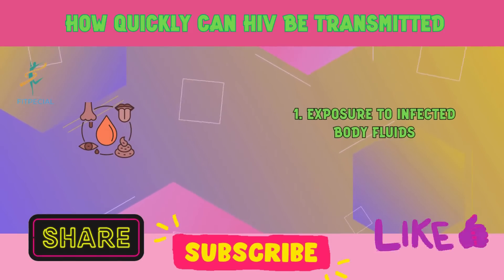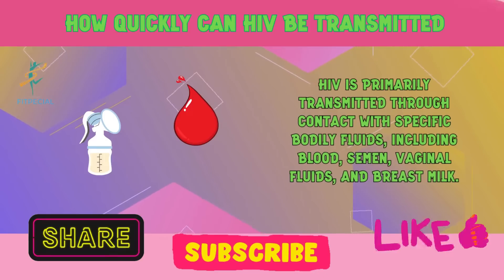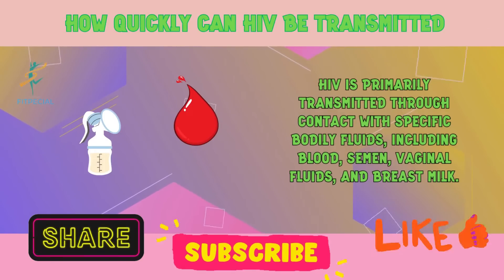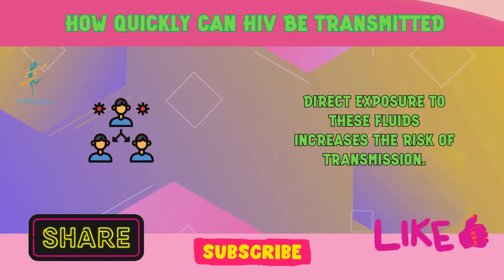1. Exposure to infected body fluids. HIV is primarily transmitted through contact with specific bodily fluids, including blood, semen, vaginal fluids, and breast milk. Direct exposure to these fluids increases the risk of transmission.